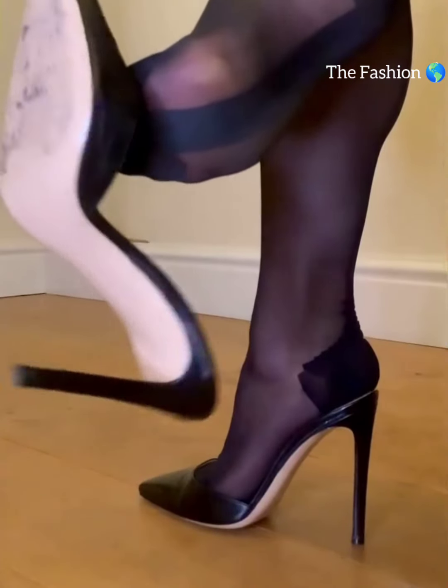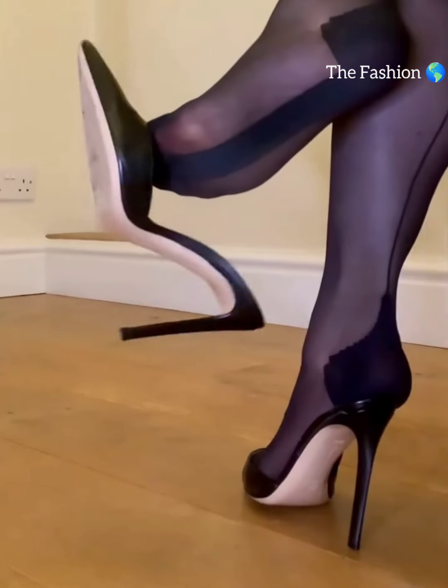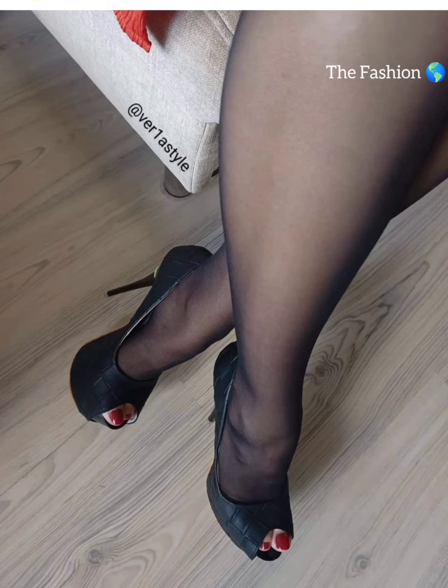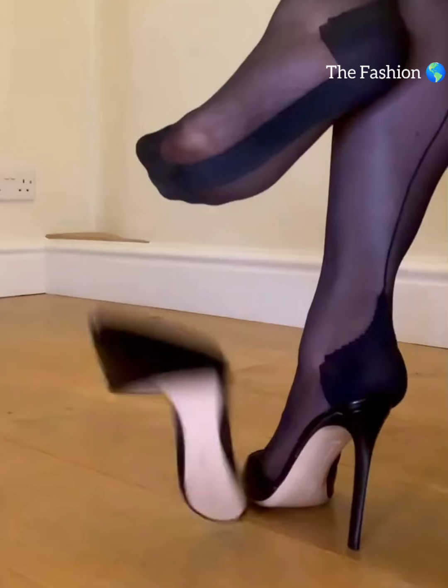And let's not forget about platforms. Platforms have a thick sole that extends from the front to the back, giving you added height with reduced discomfort compared to other high heels.